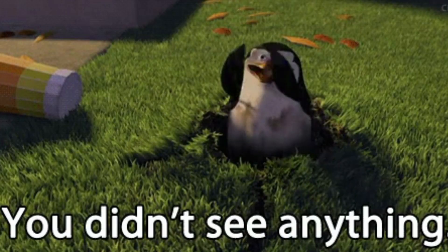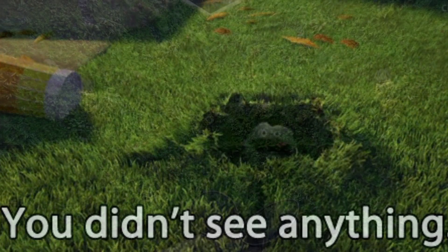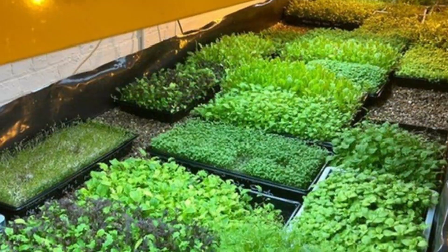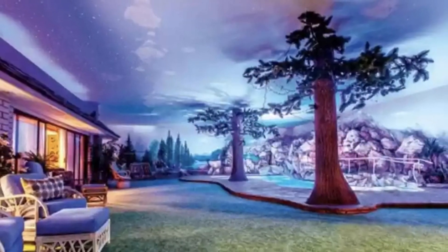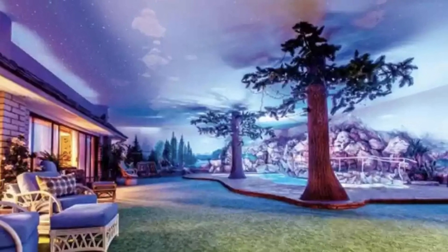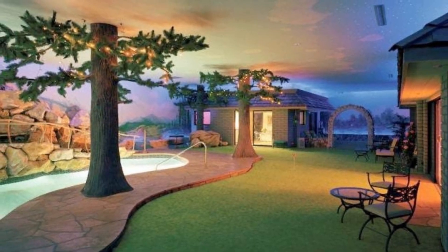Set up and covered up before anyone knows the difference. You could use the extra space around the Boxable to set up a hydroponic garden, air filtration system, storage, or design it similar to the luxury bunker in Las Vegas to the point you almost can't tell that you're underground.